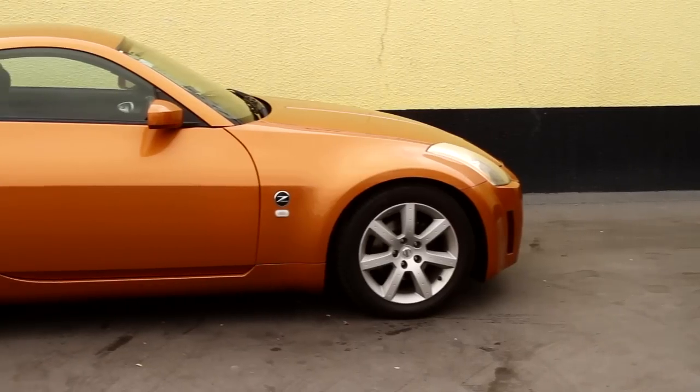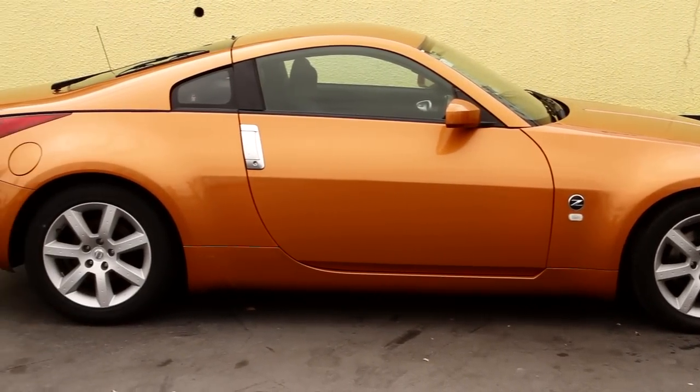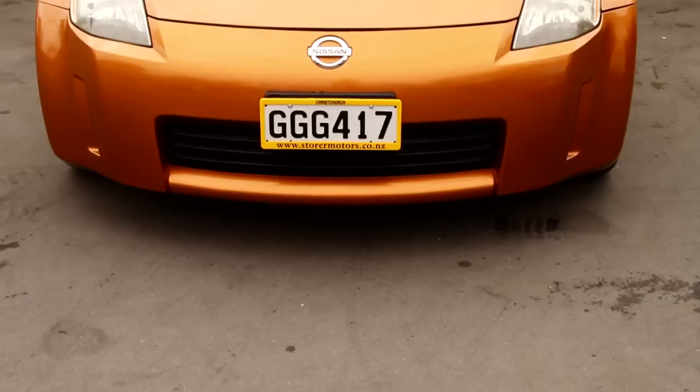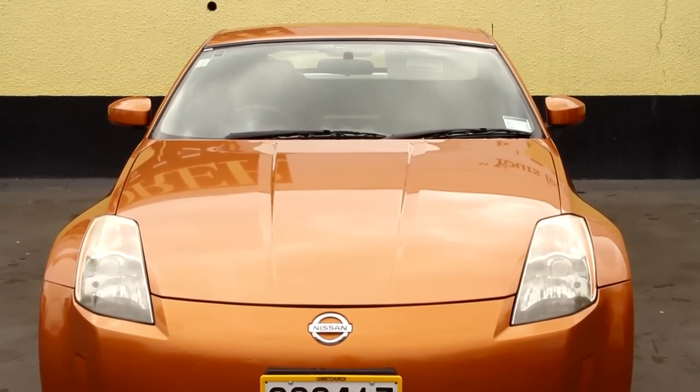To add to your peace of mind, we have a hundred-day breakdown cover — so if you have any issues in the first hundred days you buy it, bring it back to us and we'll make sure it's fixed to suit you. This sports car is just absolutely amazing.